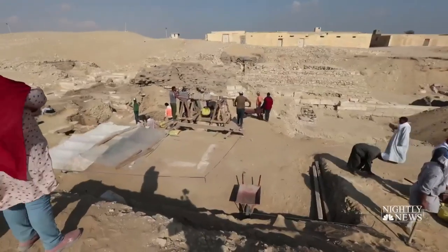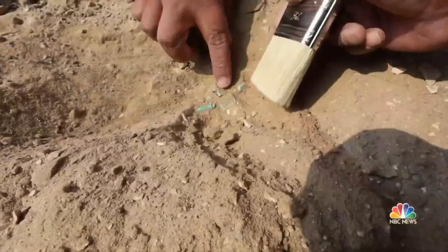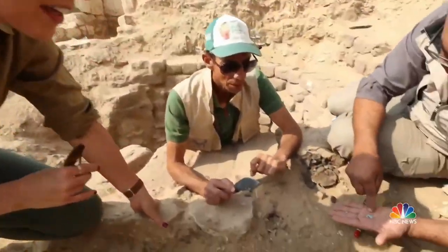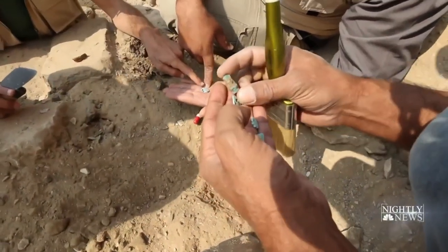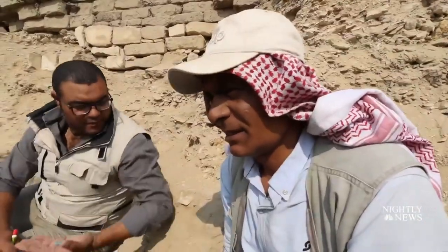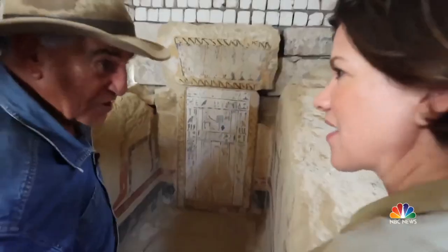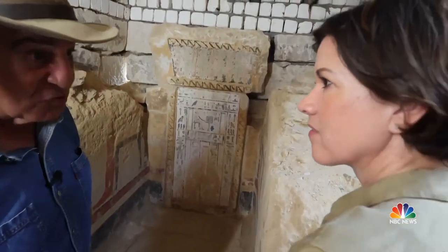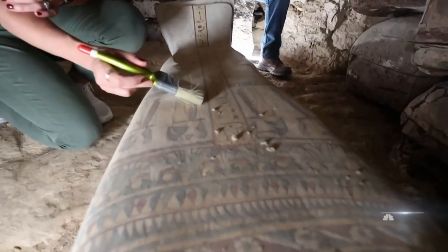But there are more mysteries in the sand, just 20 miles south of Cairo, where a general and advisers to King Tut were buried — artifacts about 3,000 years old. And not far away, next to Egypt's oldest pyramid, researchers said: 'We just found today another tomb, a big one.' More ancient secrets are waiting to be unearthed.